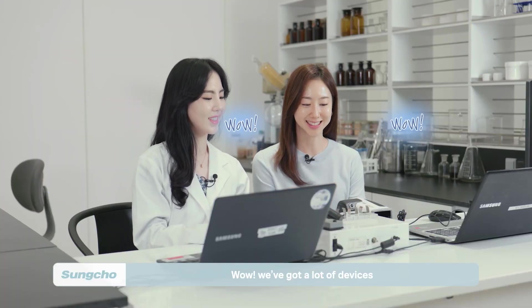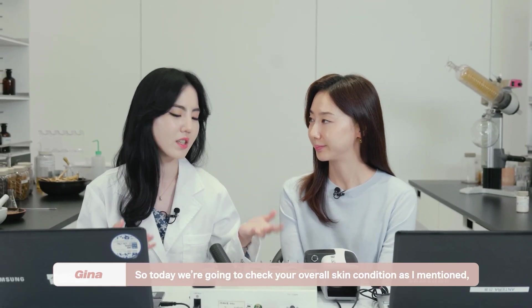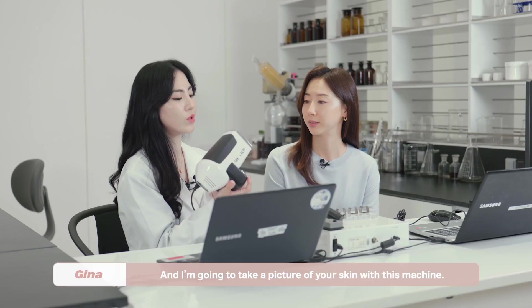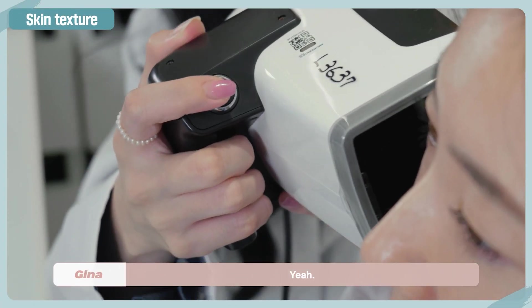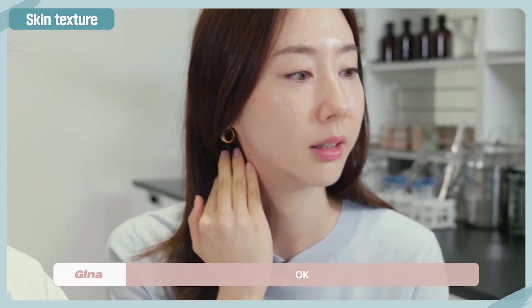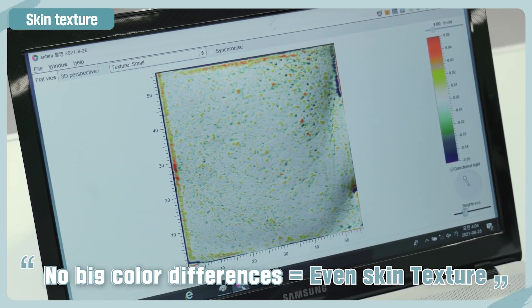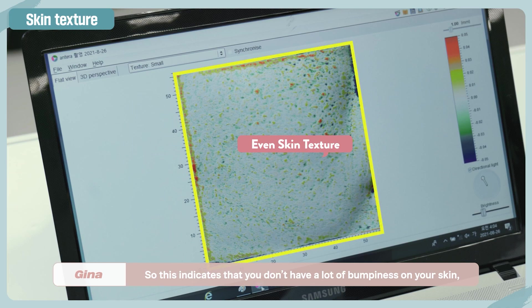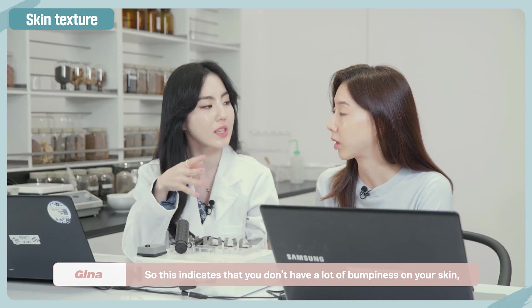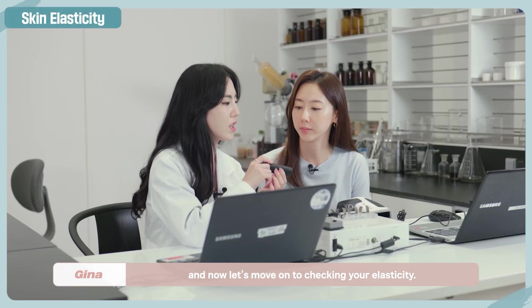We've got a lot of devices here. We're going to start by checking your skin texture using this machine — I'll take a picture of your skin with it. And this is the result. As you can see, your skin doesn't have a lot of color differences. It looks quite even, which indicates that you don't have a lot of bumpiness in your skin. Which means you have really smooth skin. Now let's move on to checking your elasticity.